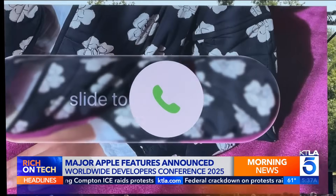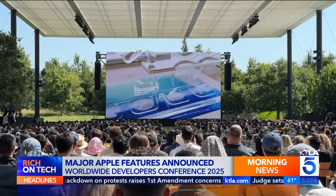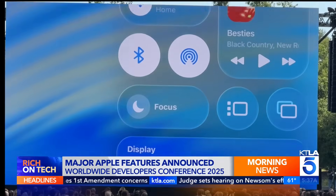First up, a fresh new look called liquid glass. Think smooth, rounded corners and transparent layers — it will make its way across the entire lineup. It's clean, clear, very aesthetic, and cohesive across your Apple ecosystem.